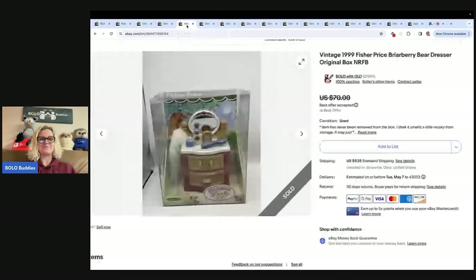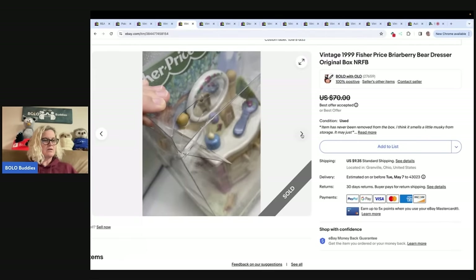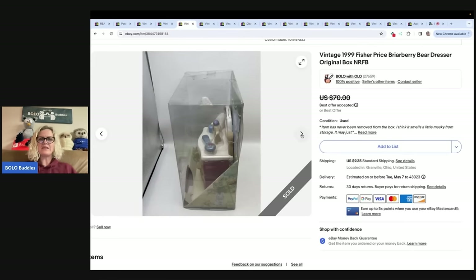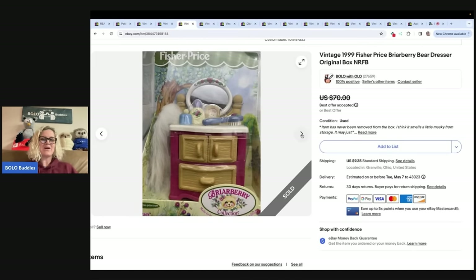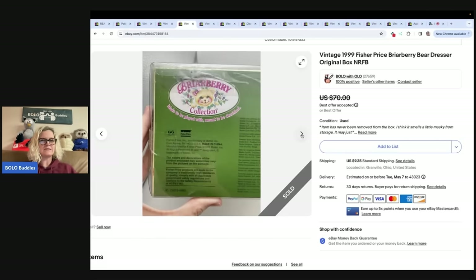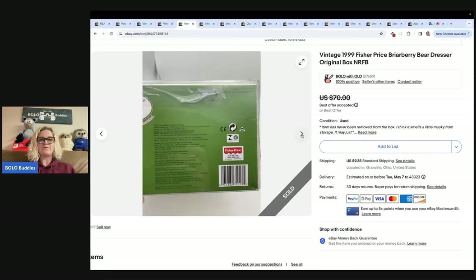This is a vintage 1999 Fisher-Price Briarberry Bear Dresser, original in box. I got it from a garage sale for three bucks, along with some other Briarberry outfits that were new old stock for about a dollar each. I sold this one for $37 and the buyer paid shipping — it did take a little longer to sell. My big money bolos are anything sold for $35 or more, so some are in the $35–$40 range, but my cost of goods is really low.